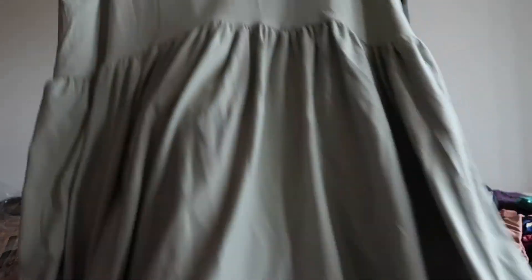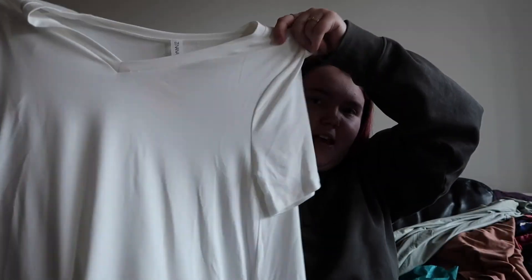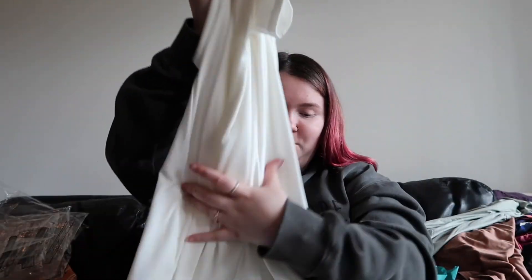Looks really comfy. And then the next thing — this is the baby doll tank. Again, it looks really big, but super flowy. And then this is the ivory short sleeve t-shirt dress. So there we go. It's like a t-shirt but really long and flowy at the bottom as a dress. I'm really excited about this piece as well.